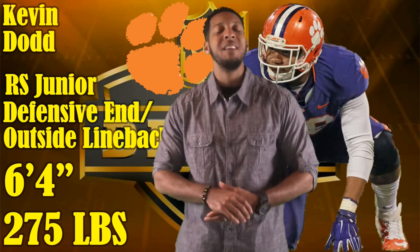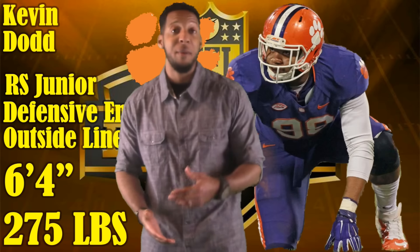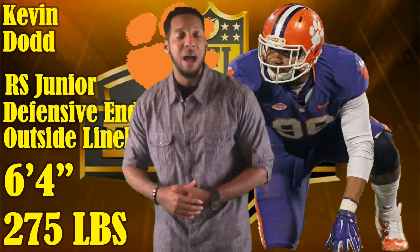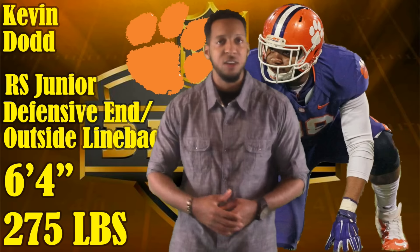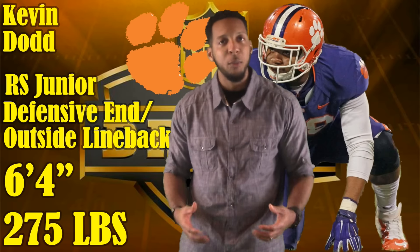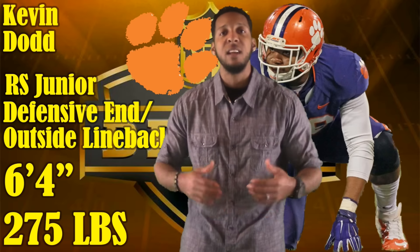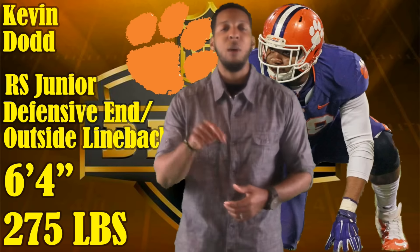6'4", 275 pound prototype defensive end slash outside linebacker. I actually like his body type to make the conversion to 3-4 outside linebacker. He looks like a guy that won't have any problems making that transition at the next level. Looks comfortable in a two-point stance, looks fluid enough out of space. He's a guy that gives you maximum effort.